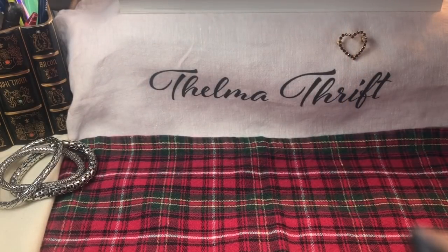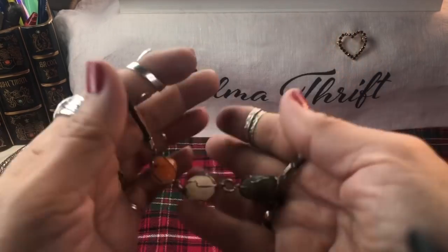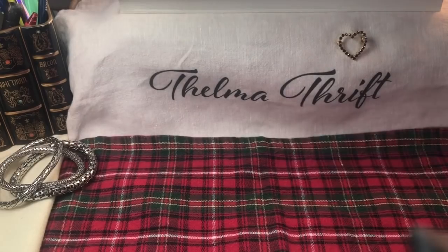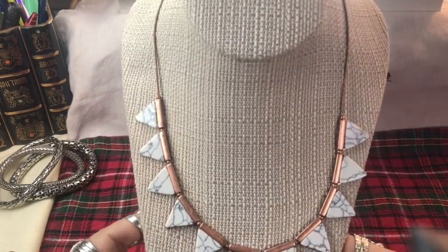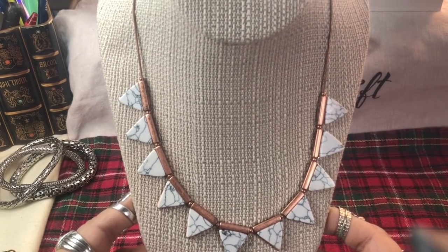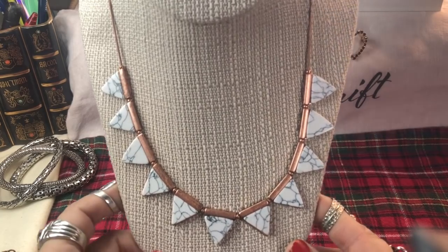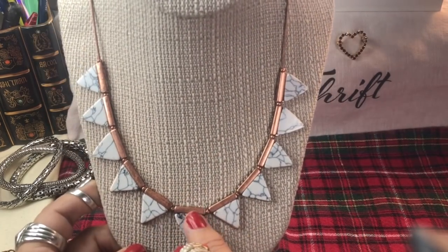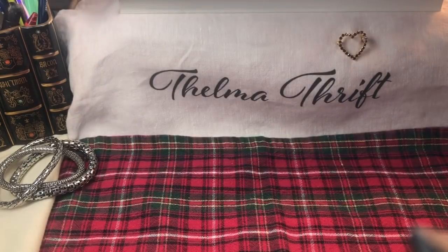Here are some very pretty agates on a ropey chain - cute wire work there. Actually, howlite - what a pretty use of the howlite! I love it on that copper. I think it's copper tone, but that's a very very nice piece. I like the howlite with copper - I have two identical ones. Nice - keep one, sell one.